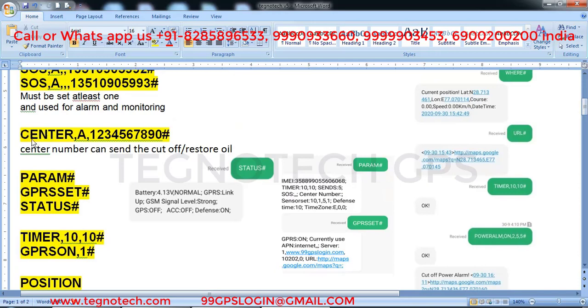After setting SOS numbers, set the center number. Type 'center comma a comma your main number hash'. The center number is used to engine on or engine off your vehicle — send 'center comma a comma your main number hash' from the number you want to use for engine on or engine off.